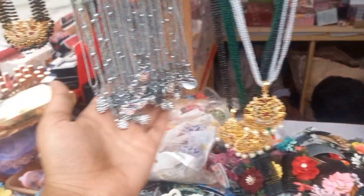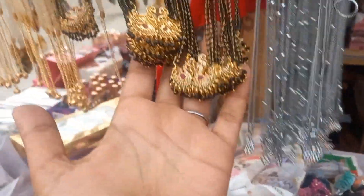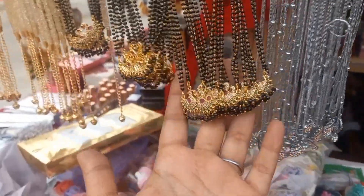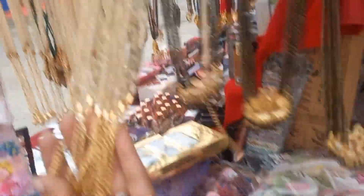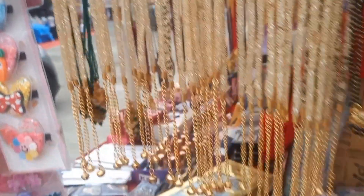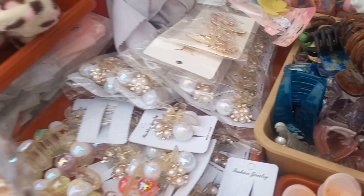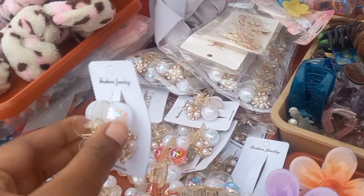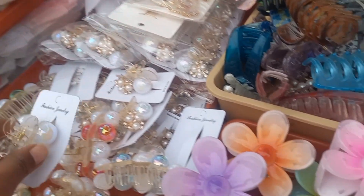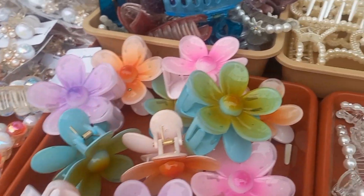Variety of lockets and trending styles. You will find them at very small prices — starting from 10 rupees. You will find different models: flowers, stones, etc., only for 20 rupees.